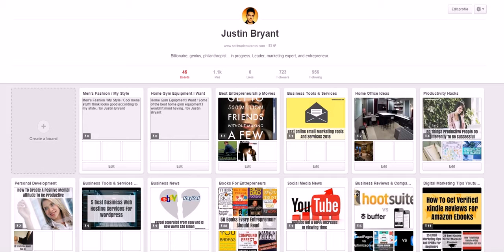Hey guys, Justin Bryant here from selfmadesuccess.com. I want to show you how to rank your pins in Pinterest. Pinterest can be a huge source of traffic because it's one of the rising stars in social media. A lot of people go there and pin images and videos for their followers to see, and one way to get a lot of traffic to your website is to pin it on Pinterest. Unless you only want your followers to see them, you also want to rank them so others can find, repin, and follow you or click through to your website.